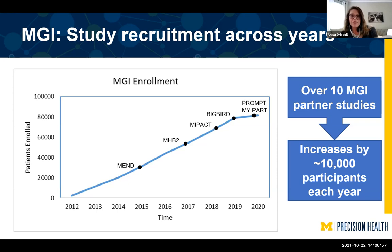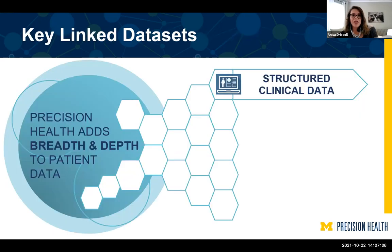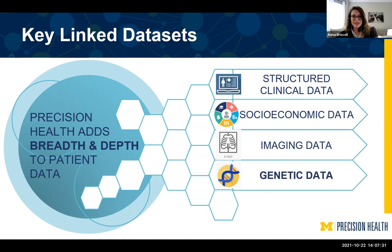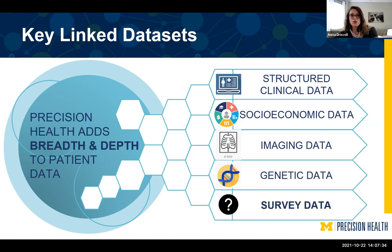Putting all these studies together, we're able to access all the research data being collected, which makes all our research data so robust. But we don't only have data on the 80,000 MGI participants. What makes Precision Health unique is being able to add breadth and depth to the patient data for all 4 million Michigan Medicine patients — linking all the different data sets together. We have structured clinical data, socioeconomic data, imaging data, genetic data, as well as survey data on these patients. We'll soon also be adding wearables data.